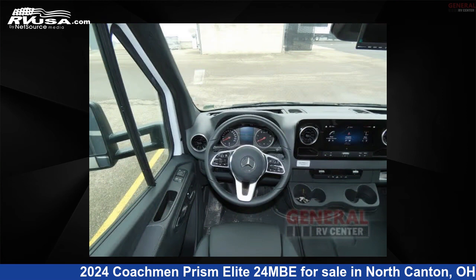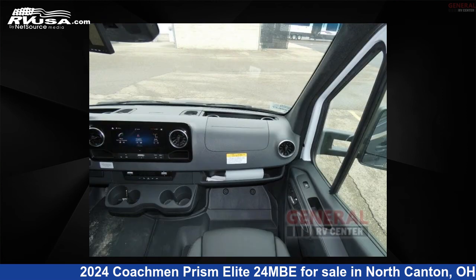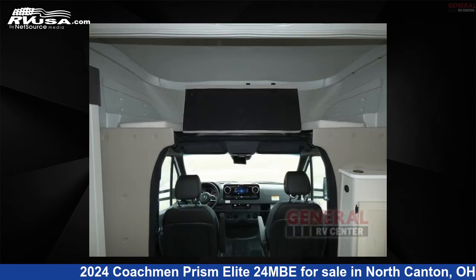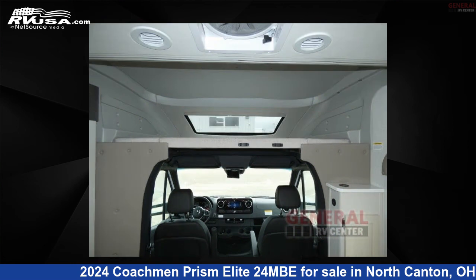The floor plan layout of this Class C features bunk over cab, murphy bed, outdoor entertainment, and rear bath. This 2024 Coachman Prism Elite 2-4 MBE is built on a 3,500 Sprinter chassis.